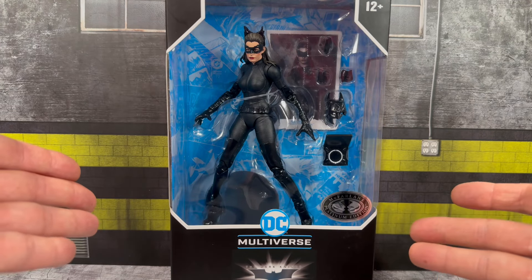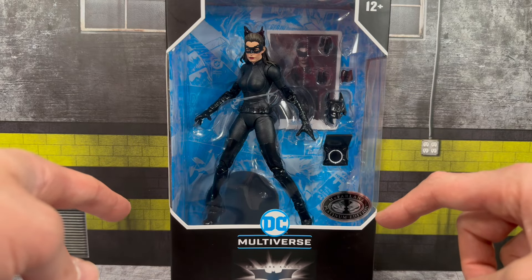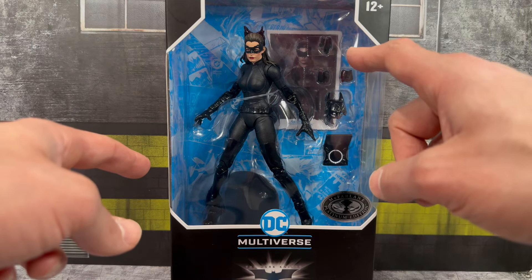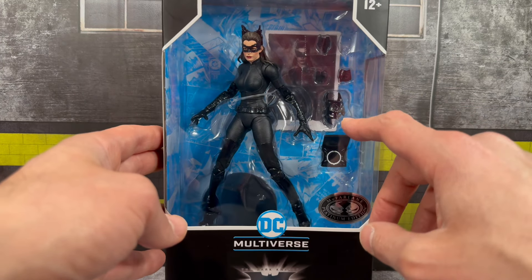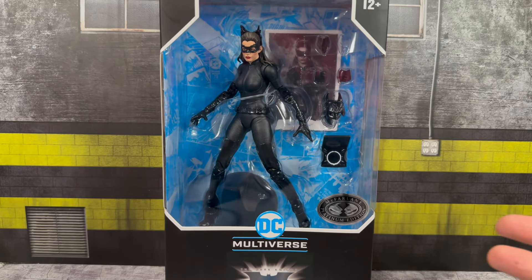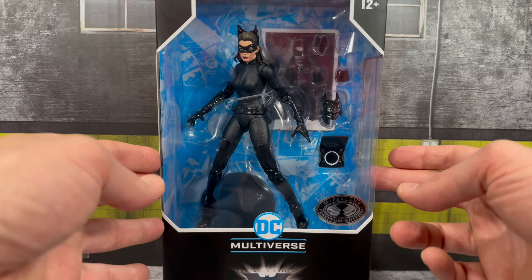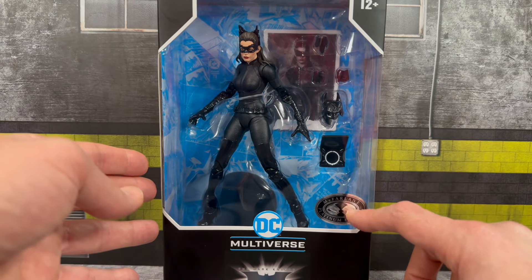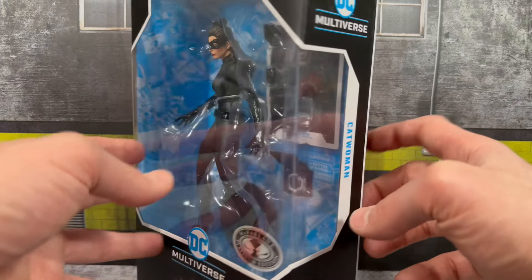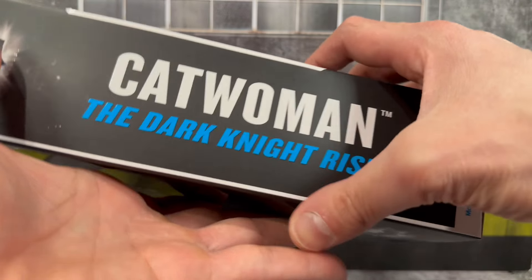Your standard McFarlane DC Multiverse packaging — the awesome window box. You will see she comes with a bunch of interchangeable hands; one is actually loose in the box but still in there. You get the broken mask, which I feel like she probably came with Bane, and you get Bruce Wayne's mother's pearls. Some nice detailing with this figure and the accessories. You'll see the Platinum Edition sticker on the front. Flipping to the side, you see the Catwoman nameplate — same on the other side — Catwoman: The Dark Knight Rises.